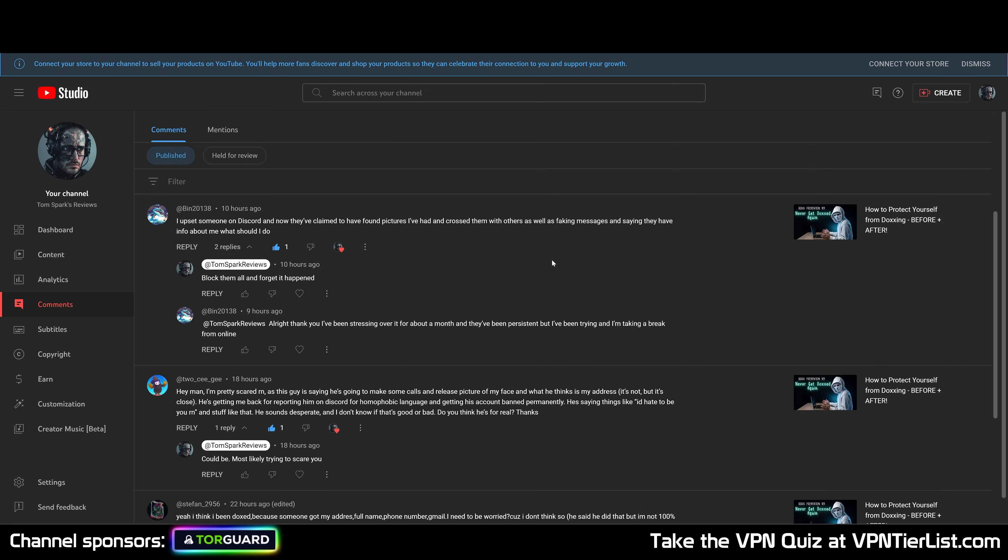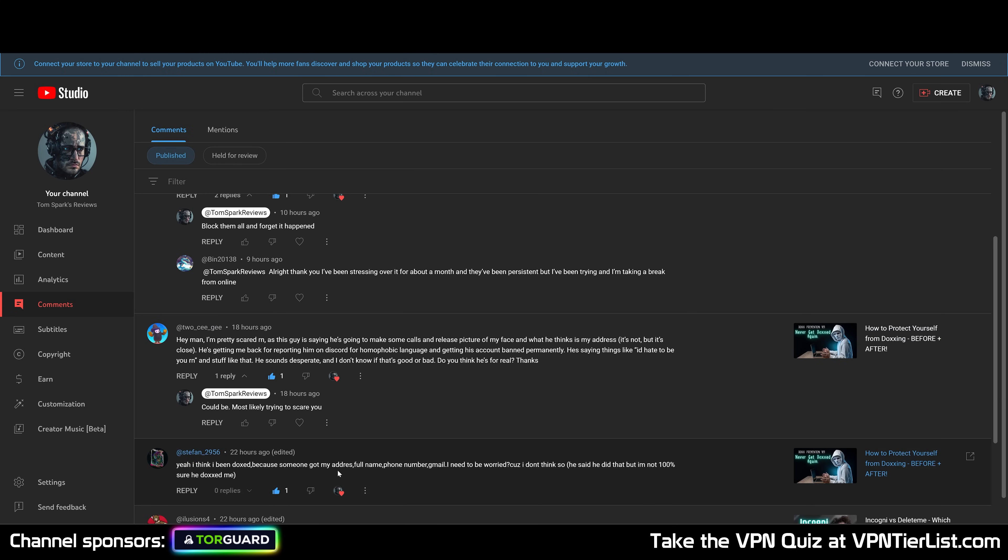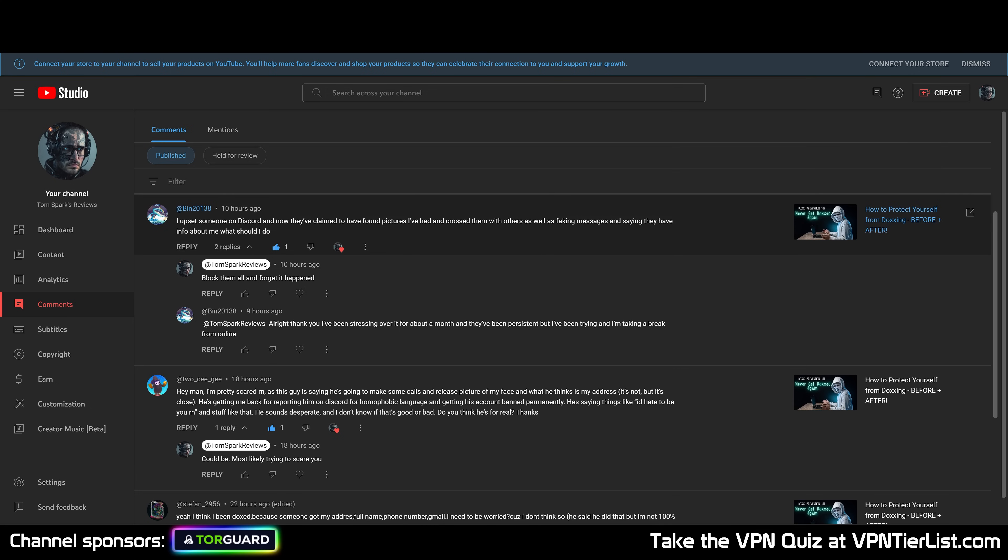How do I know this is an issue? Well, in one of my videos I get comments all the time where people say they're getting doxxed on Discord, some have found out their pictures and are being threatened. One commenter says: 'I think I've been doxxed because someone got my address, full name, phone number, and Gmail — do I need to be worried?' Another says: 'I'm pretty scared right now as this guy is saying he's going to make some calls and release pictures of my face.' And another: 'I upset someone on Discord and now they're claiming to have fit pictures of me, crossed with others and faking messages saying they have information about me.' So yeah, this is happening all the time. Getting doxxed and having information leaked is a huge issue.